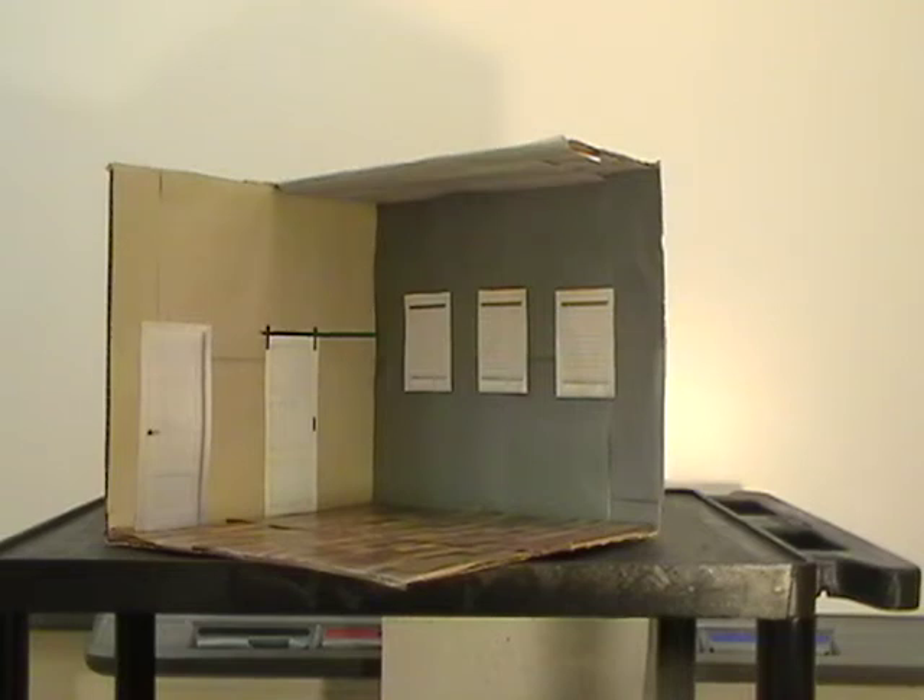The door I chose for in and out of the bedroom is just a normal interior door, and then the door to the closet I chose a barn door, just to add a bit of character to this room and make it a bit more fun.